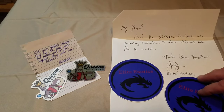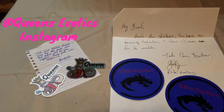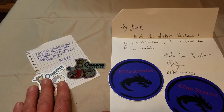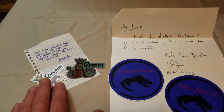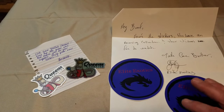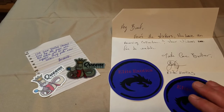We got a couple little things in the mail this past week and I haven't had time to get them up on Instagram. Amanda from Queens Exotics — I really appreciate the stickers. She sent me some stickers last week and a nice little note. And also John over at Elite Exotics sent me some stickers. John's got a YouTube channel as well. Great guy, great stuff. John, I really appreciate it. Amanda, I appreciate it as well.